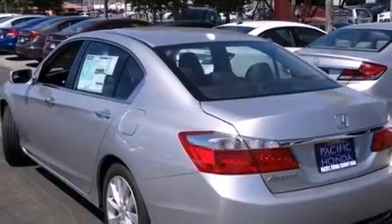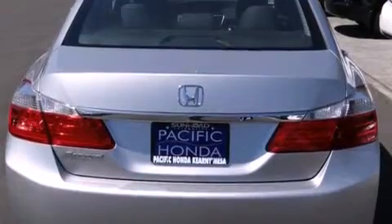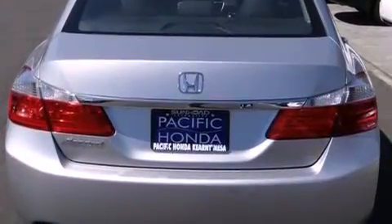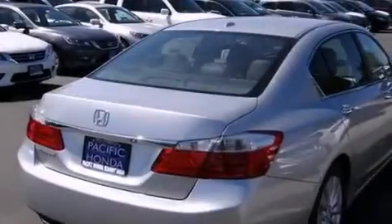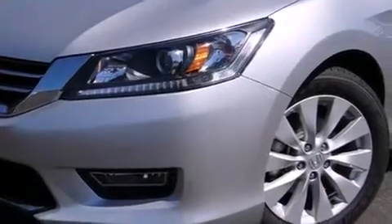Features include heated seats, Bluetooth cell phone integration, a parking camera, traction control and stability control systems, leather seats, side curtain airbags, and memory settings for the driver's seat positions so you can recall your favorite position with the push of one button.